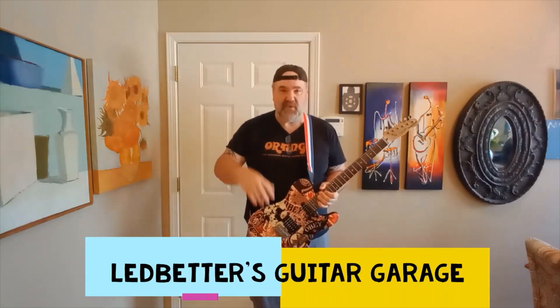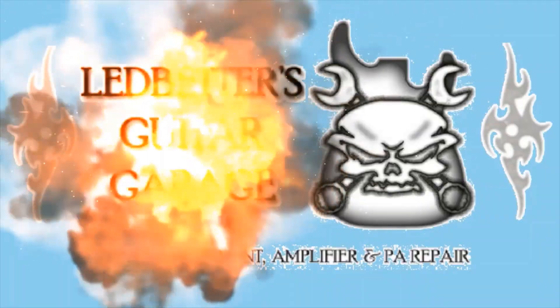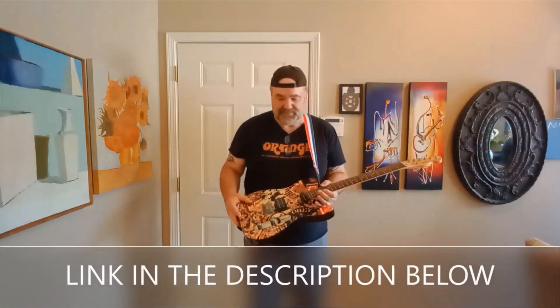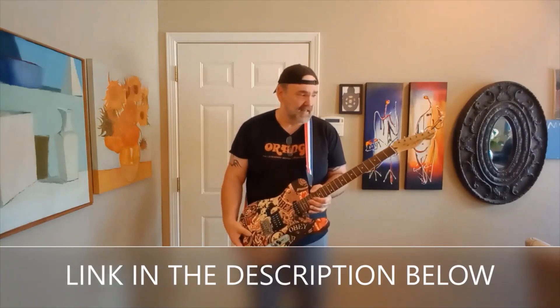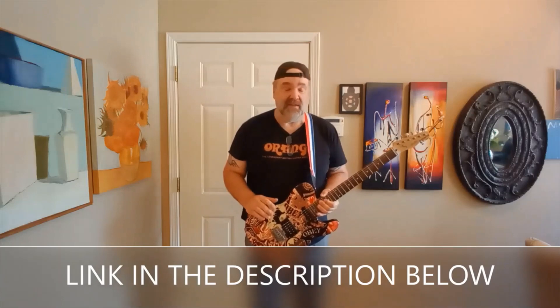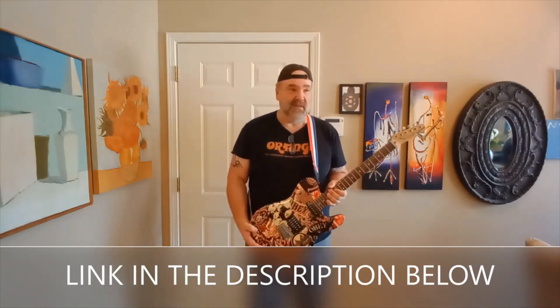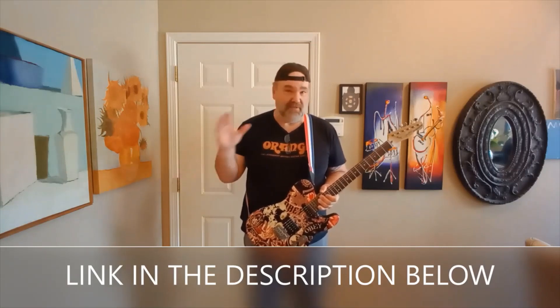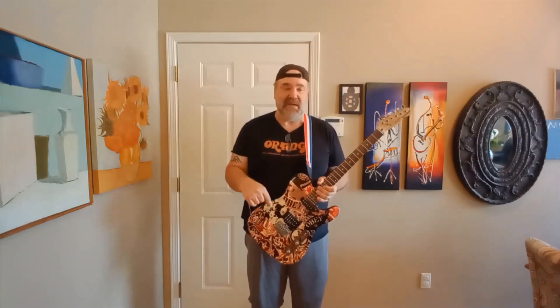This video is sponsored by Ledbetter's Guitar Garage in Hackett, Arkansas, around the Fort Smith area — link is in the description. If you need anything done to your guitar, amplifier, or PA, he works on just about everything: setups, string changes, fret levels, buzzing frets, pickup changes, upgrades, downgrades. He does just about anything you can do to a guitar and does it very well, and he's very reasonable on prices. If you mention Guitar Hustler, he'll knock 15% off the labor on the first instrument he works on. Send him a message through Facebook.